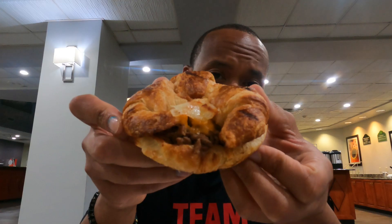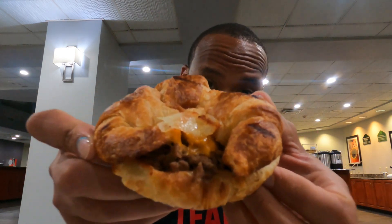Now guys, we're going to Wawa to try that pretzel croissant cheesesteak sandwich. Oh my Lord.